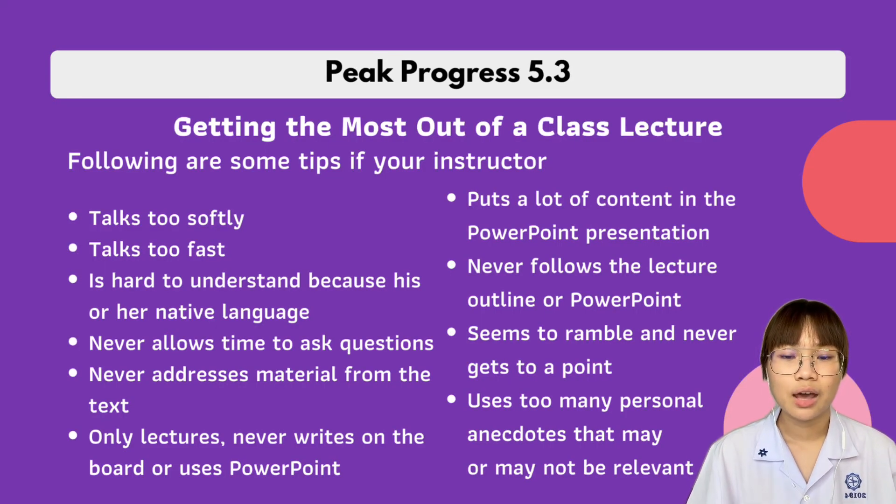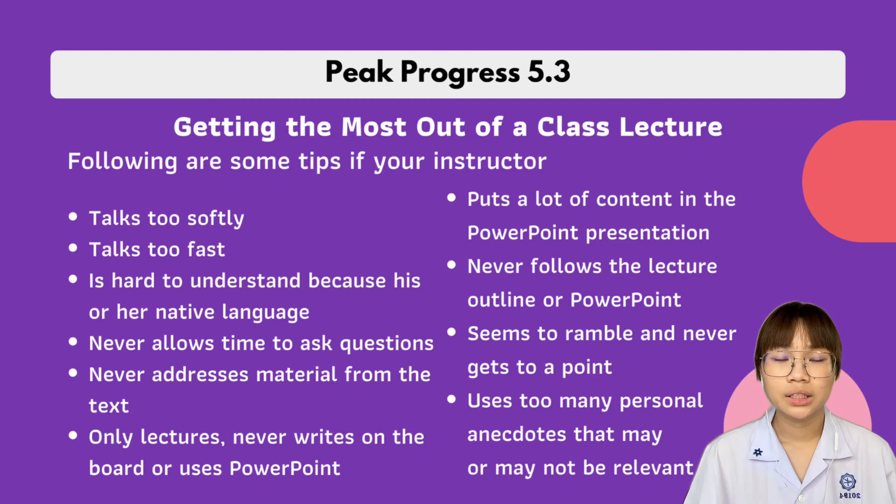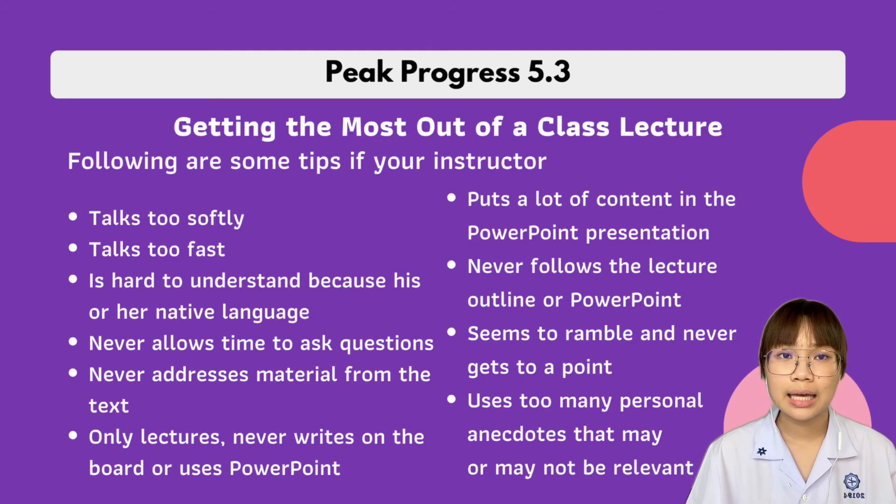Getting the most out of a class lecture: if your instructor talks too softly, try to sit in the front. If you still can't hear well, tell your instructor outside of class. If they talk too fast, speed up your writing and focus on keywords. If it's hard to understand because of a language difference, ask questions and be persistent until you understand. If they never allow time for questions, try to contact them directly.